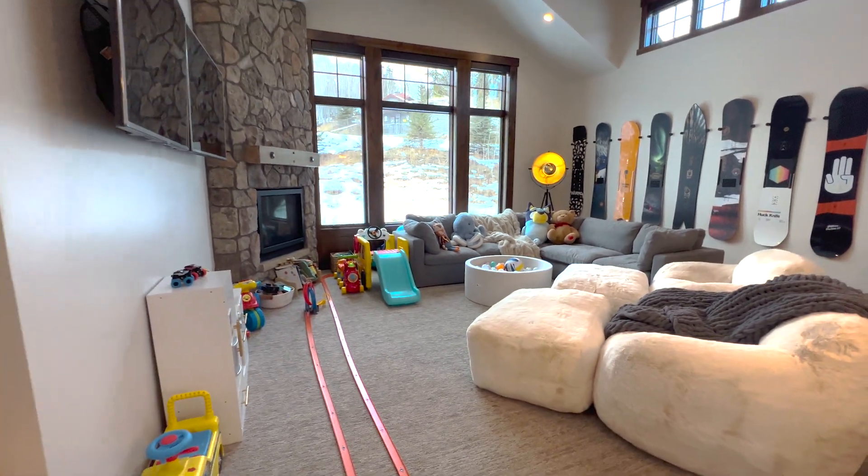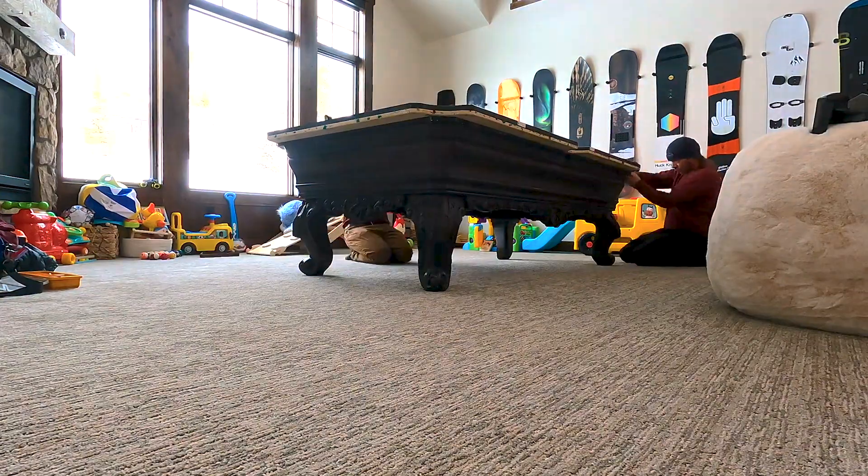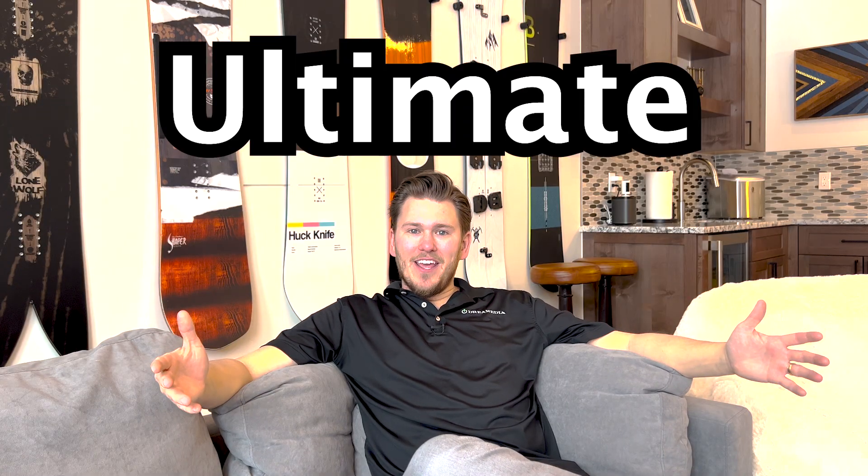Welcome back to Dream Media and my cozy media room. This was a pool table room — the pool table had to go — and now we're going to make it into the ultimate home theater.